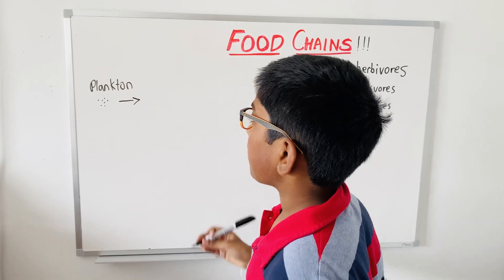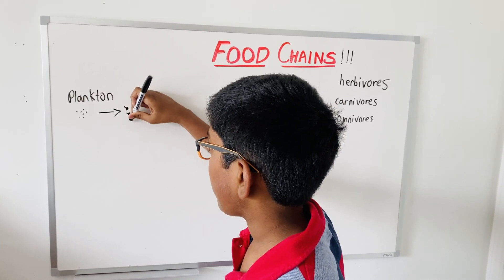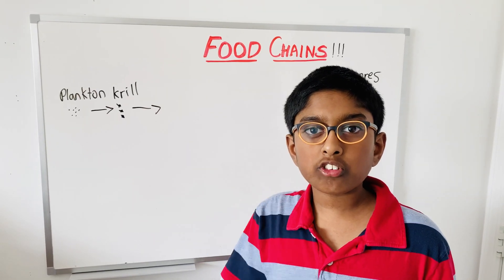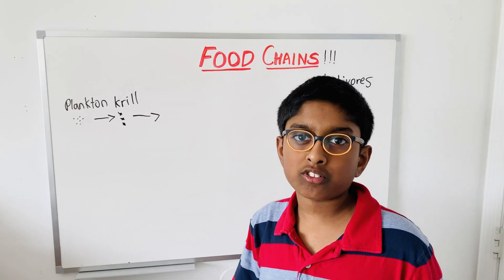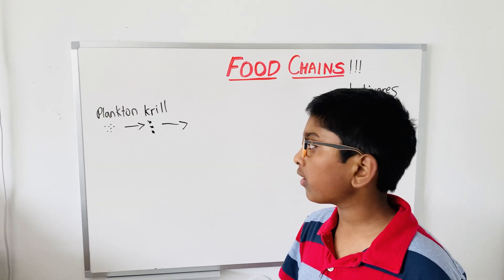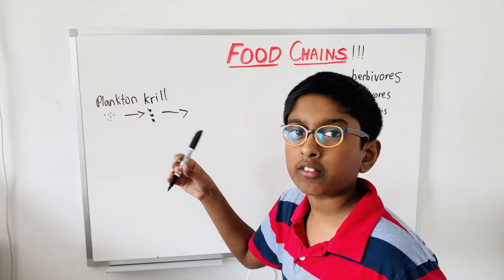Then after plankton, krill eat them. Krill are tiny creatures which you can see — plankton you can't see, they're microscopic. Krill can be considered near-microscopic, but you can actually see them. They live in the southern and arctic cold waters, and whales depend on them. They're so tiny and they eat the phytoplankton. They can also be called phytoplankton eaters.